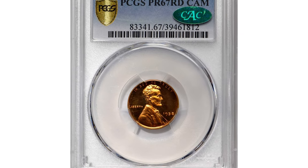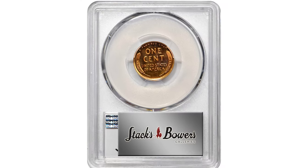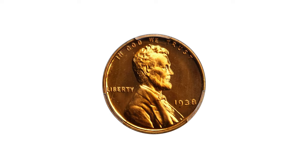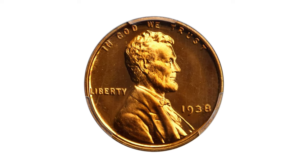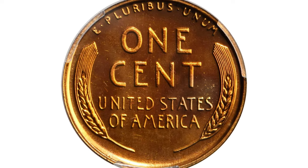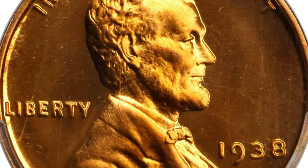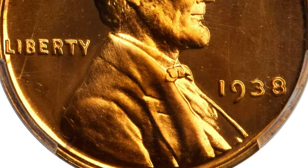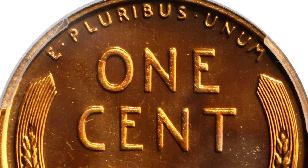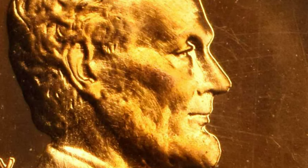Here is the 1938 Lincoln cent in PR67 condition with Cameo designation. This awe-inspiring superb gem possesses an uncommon degree of field-to-device contrast for an issue that was produced as a brilliant proof. The field-to-device contrast is more pronounced on the obverse, where Lincoln's portrait is lightly frosted and contrasts markedly with deep mirrored reflectivity in the surrounding field.